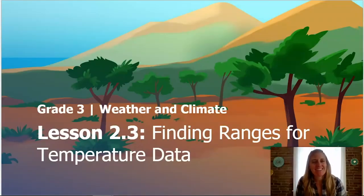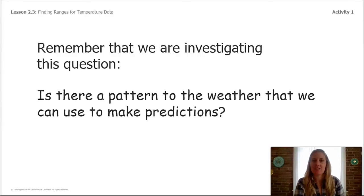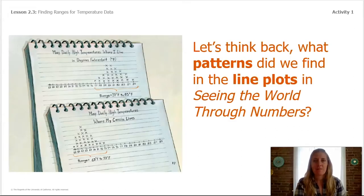Welcome back scientists, it's Cynthia here. Welcome to Chapter 2, Lesson 3. In our last lesson we investigated this question in the book 'Seeing the World Through Numbers.' Our investigation question says: is there a pattern to the weather that we can use to make predictions? In today's lesson we'll continue to look for patterns at other locations all around the world.